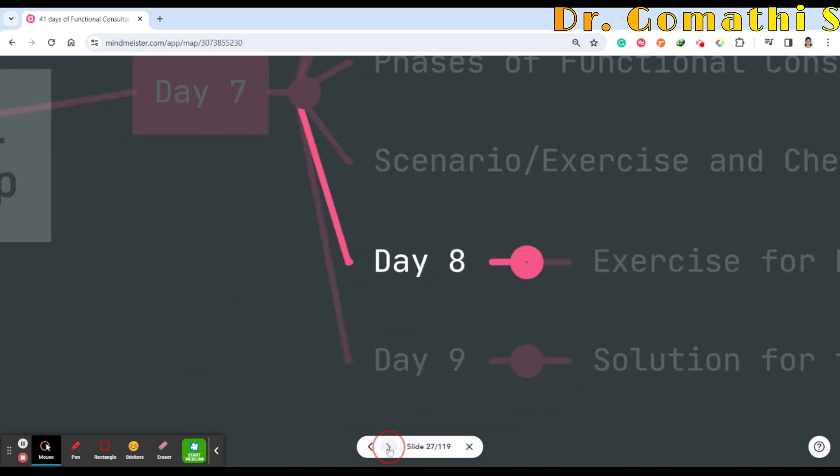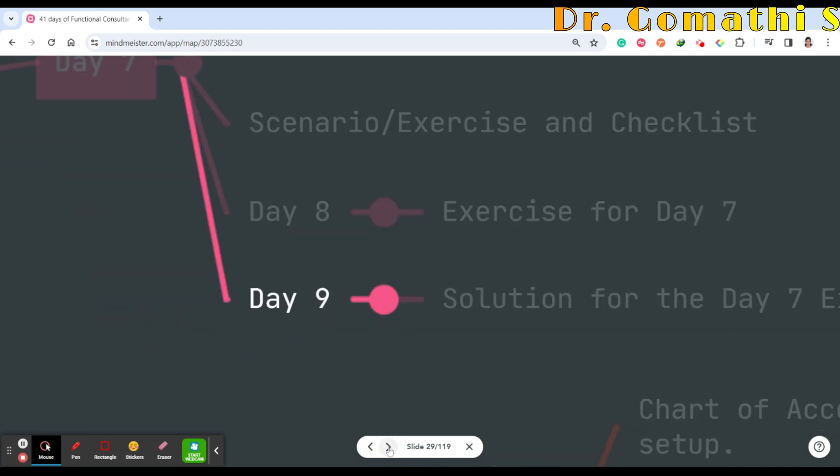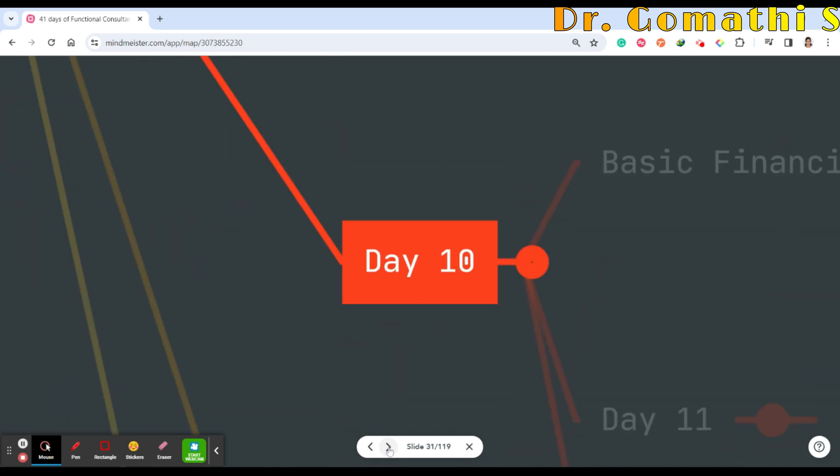Day 8 will be exercises for Day 7, and Day 9 will be the solution. I'll give you an exercise and there will be a one-day gap, so you come up with your solution and I'll discuss mine so you can compare and see how to derive the solution.